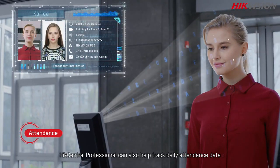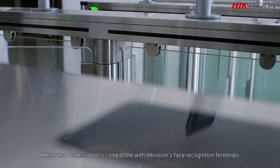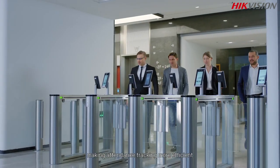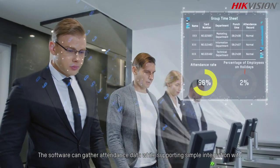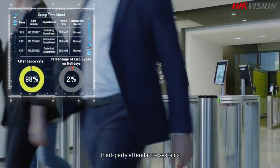For employee-related applications, HikCentral Professional can help track daily attendance data. It is compatible with Hikvision face recognition terminals, making attendance tracking more efficient, and can gather attendance data while supporting simple integration with third-party attendance systems.